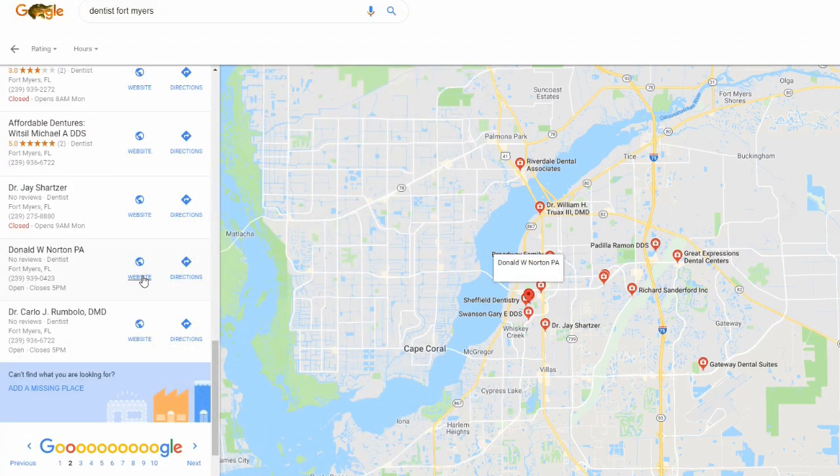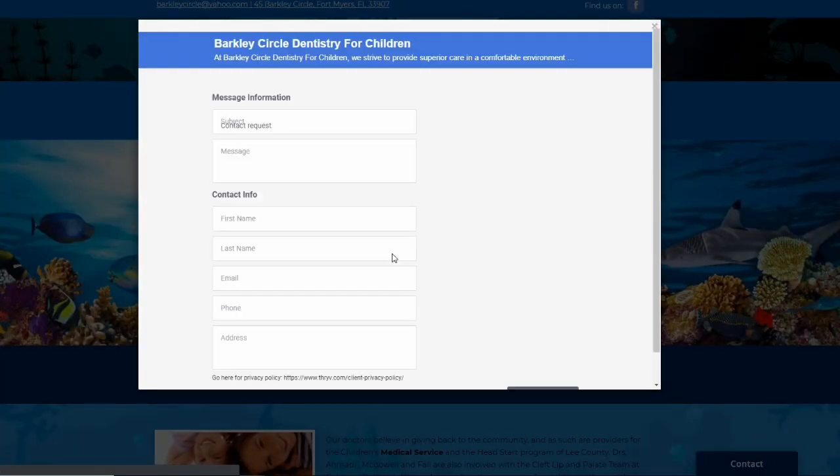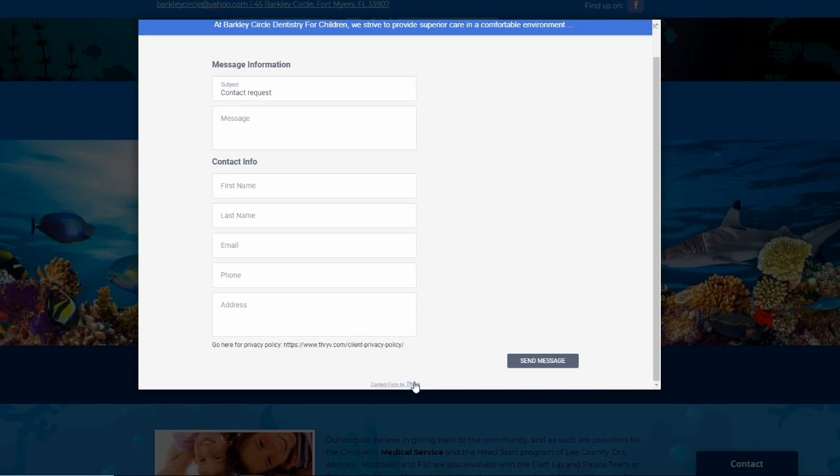I'm going to click on the website and send them an email through their contact form, saying why they should get better rankings on Google Maps. They don't have any reviews and need more exposure. Most of these websites have a contact form. If they don't have a way to attach the image, you can upload it to an image repository and send a link, or just send the message saying: 'I noticed you don't have a very good listing on Google Maps — you're losing a lot of money and not getting enough leads. I can help you get better leads.'